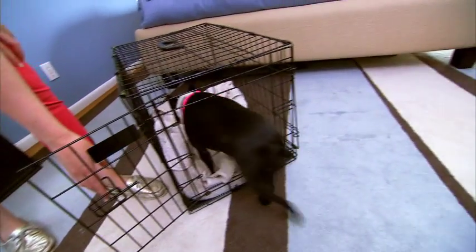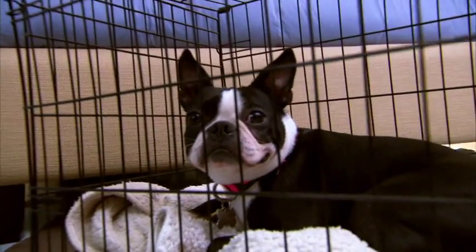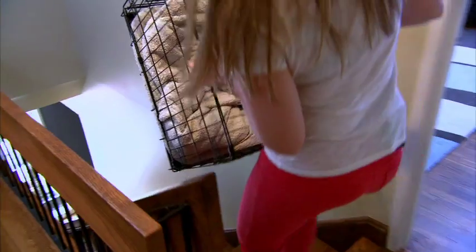She's also on the road a lot. That, combined with a bulky crate, wasn't cutting it. "I always would travel with a crate. It's very cumbersome. You end up banging into your walls, getting it down the stairs."